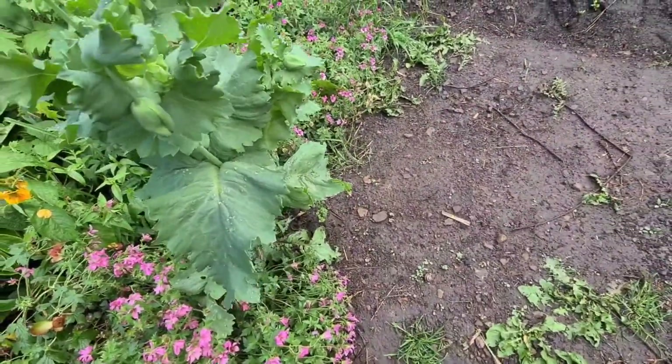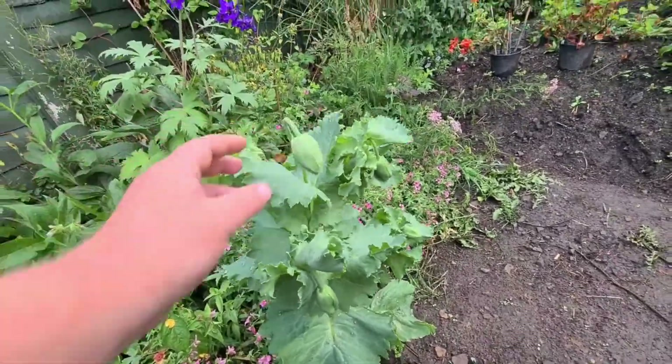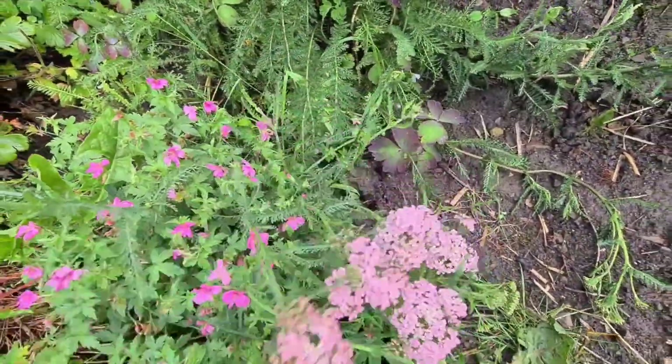This poppy - look how many flower heads on that. Probably 12, 15. That's really nice. Some beautiful achillea here - look at the flowers on those, absolutely divine.